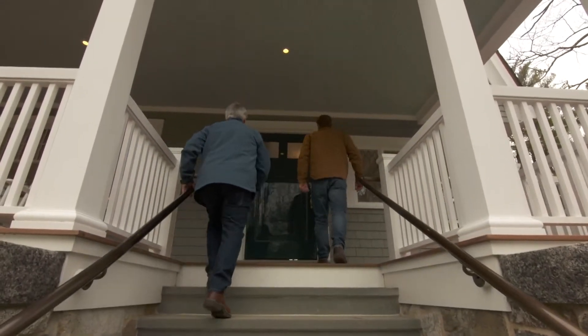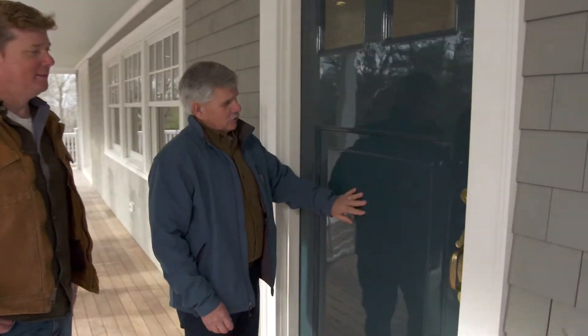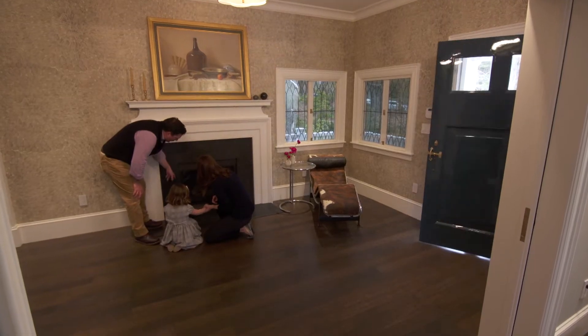And how about the front door, Tommy? Completely reconditioned. It looks beautiful. Mara did a beautiful job not only on the door, but he restored the original hardware too. Let's have a look.